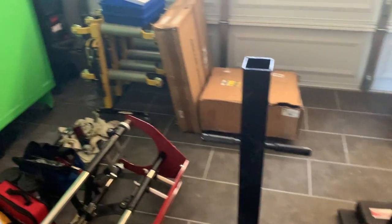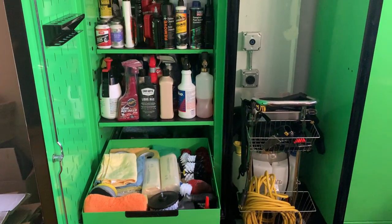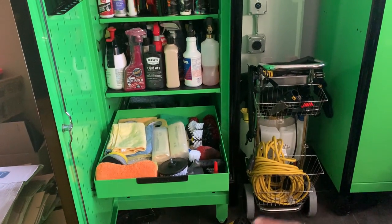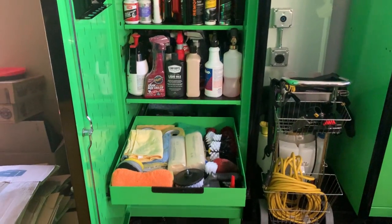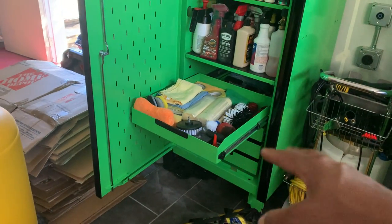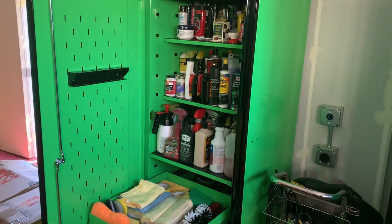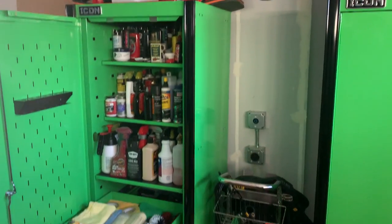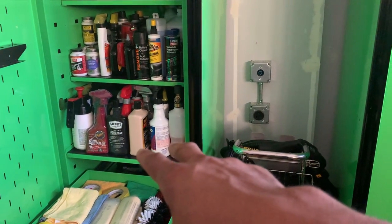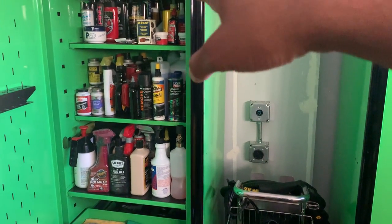I might end up getting another pair of lockers. I like the lockers and I'm wondering if I can get a couple of slide-out drawers — they sell them separately — so I can have one locker with just those slide-out things. Right now it's all fluids, definitely not organized, but the bottom is more cleaning stuff, the middle is service, and the excess is thrown up top.